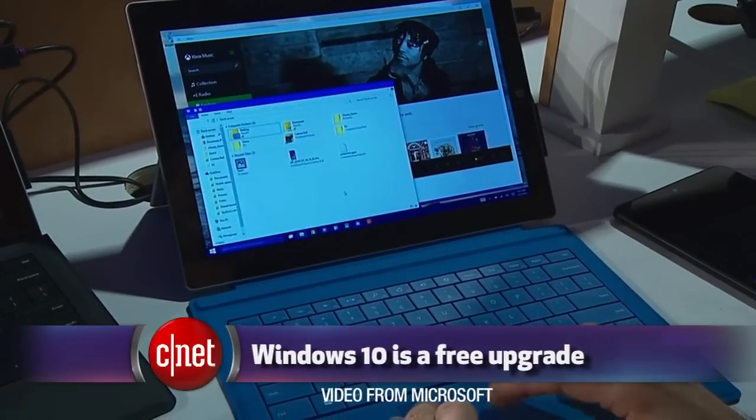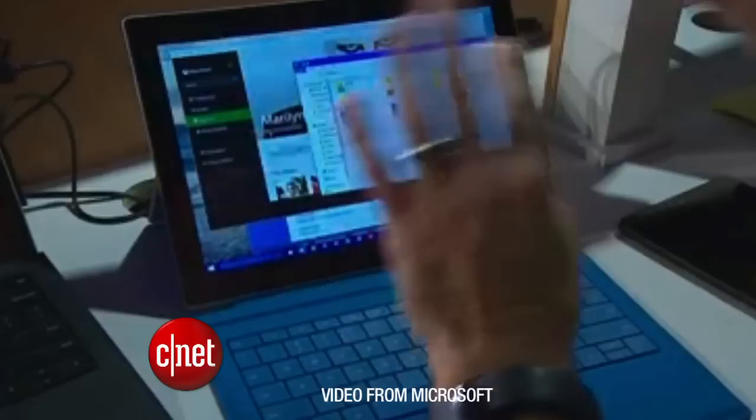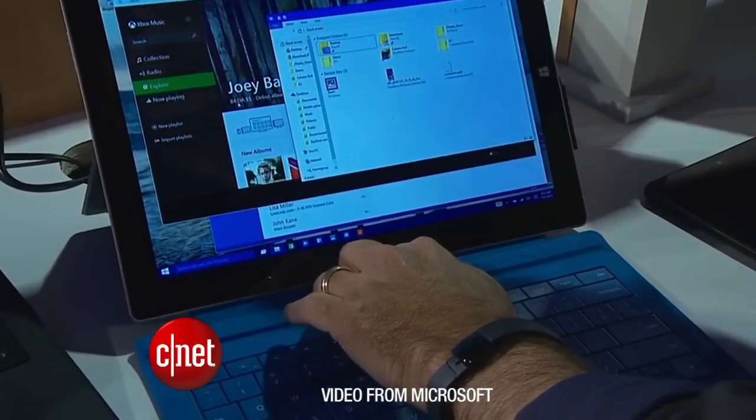Windows 10 just seems so boring to talk about after holograms, but here's what you need to know. It's going to be a free update for Windows 8.1 and Windows 7 users, but we don't know what day it's going to come out. And this whole Windows 10 experience is going to be the same across PCs, tablets, and your smartphone.